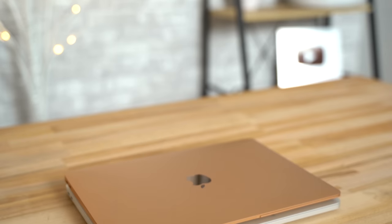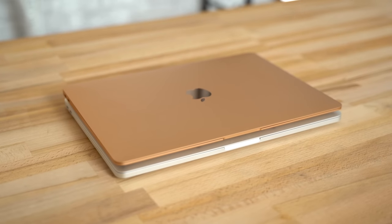Now that Apple has finally updated the MacBook Air, a lot of people are trying to figure out if they should buy the new MacBook Air or the similarly priced 2017 non-touchbar MacBook Pro. We'll show you all of the differences so you can make your decision today.